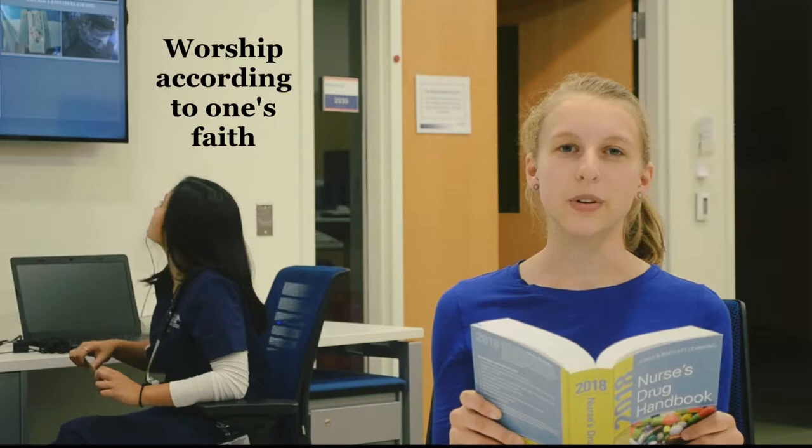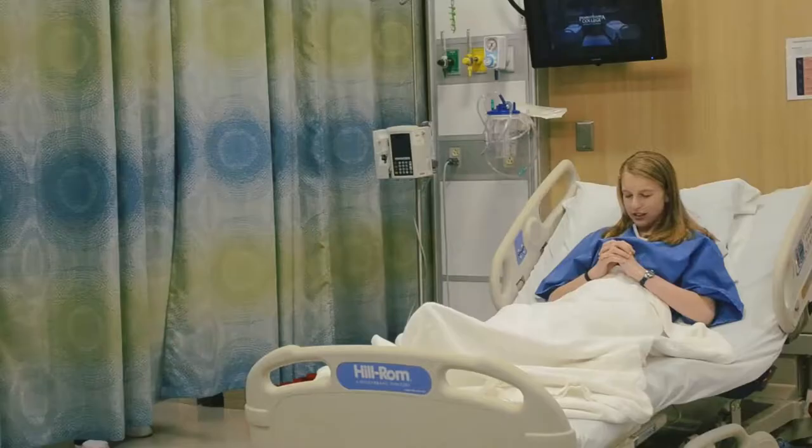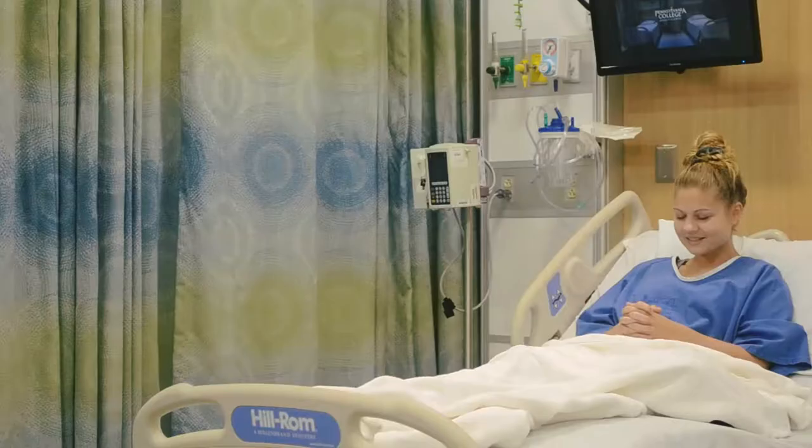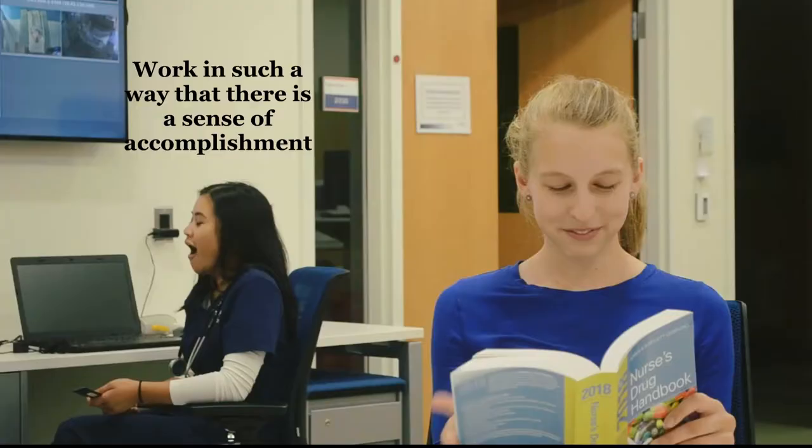Worship according to one's faith. Dear God, please help me with my surgery. Nah, we don't practice that. Dear God, would you please help me for my appendix surgery and let the doctors do a good job?